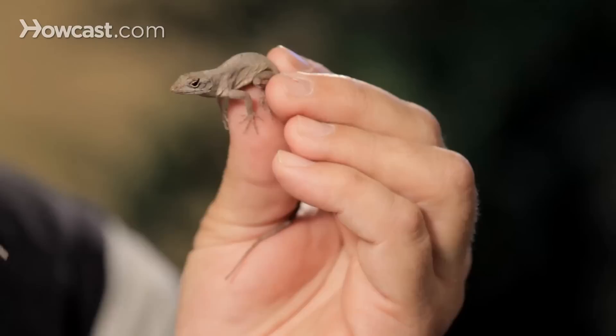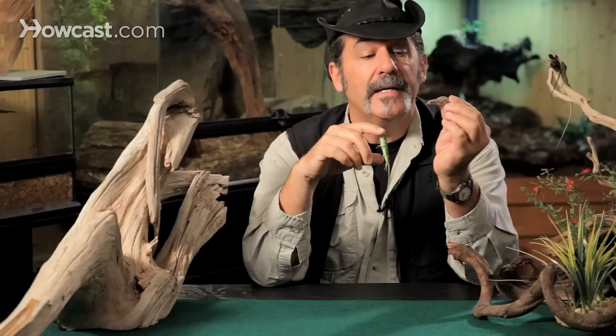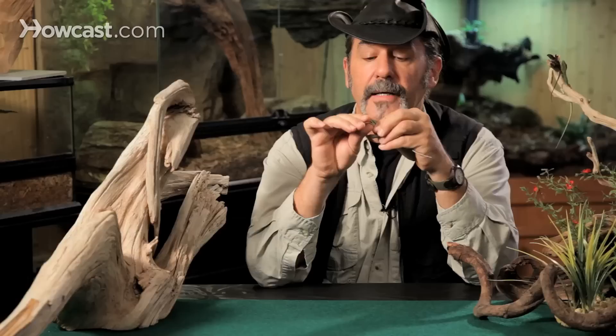In my left hand is the brown anole, which lives in Florida, but most of them come up from the Caribbean, the Bahamas. They're hitchhikers and they've gotten into the United States. They're somewhat of an invasive species, and they're so tenacious they're kind of pushing our green anole friends up the border and out of competition for food.